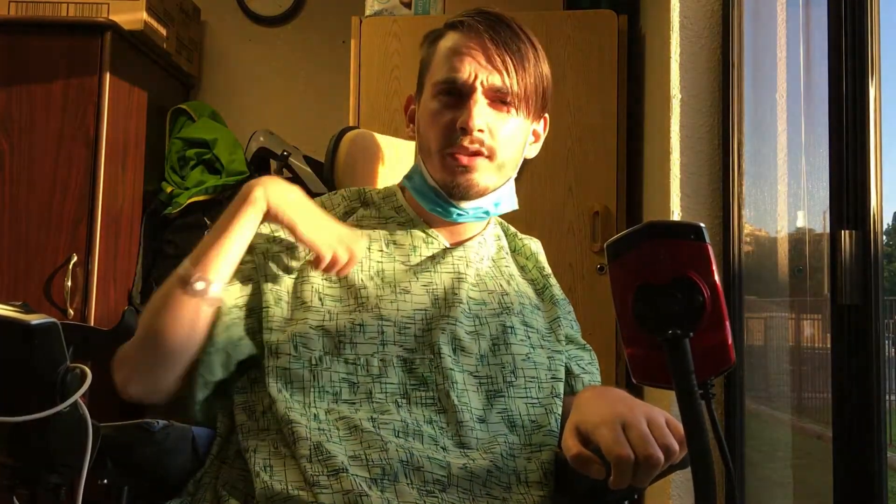Another common question — which I made a separate video for — is: can we speak? That's probably a question many of you have. The answer is yes. With a trach, you can speak, depending on what type it is. There are three different kinds of trachs that I've used, and I think there are even more than that.